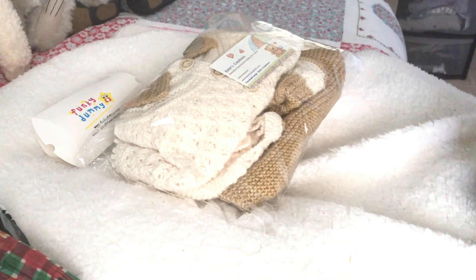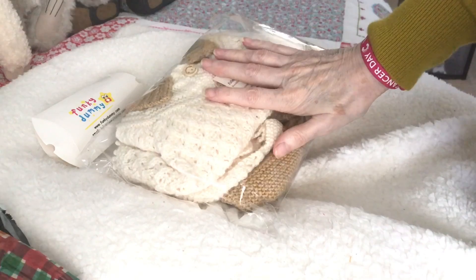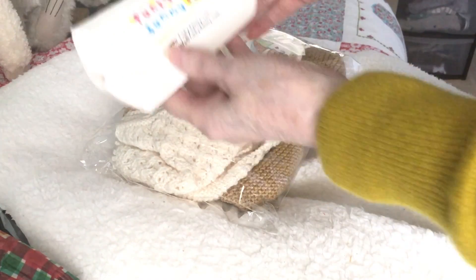Hi everyone, I hope you're all okay, and if you're not feeling okay I hope you will do very soon. I've got a couple of things to show you today — some things I bought and also some happy mail. I'll show you what I bought first.